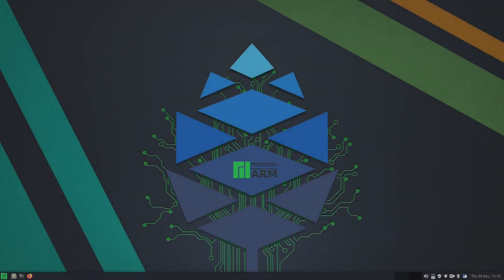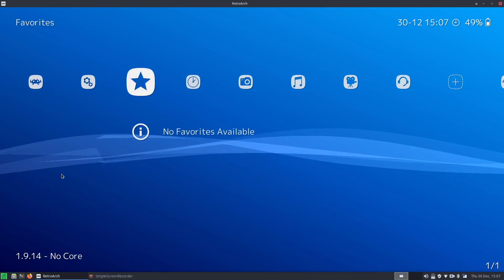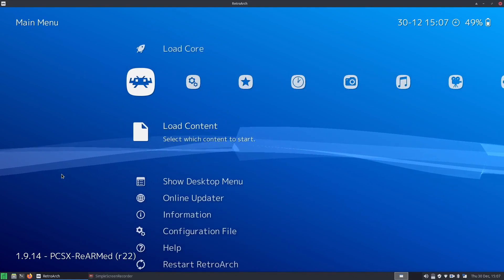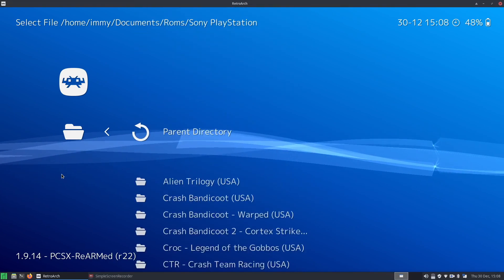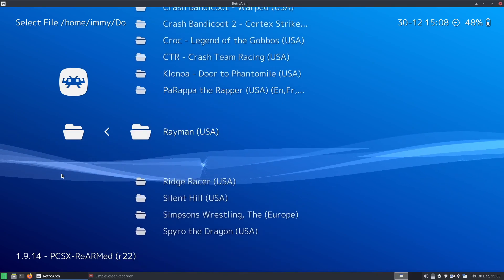Before I start today's video, I just want to say the operating system on my Pinebook Pro is Manjaro ARM, which luckily enough has the awesome RetroArch emulator in its repositories. It also has the PCSX rearmed core in its repositories, and although I did have a few minor issues installing these packages, once they were installed, they both seemed to work absolutely fine, and I was ready to play some PS1 games on my Pinebook Pro.